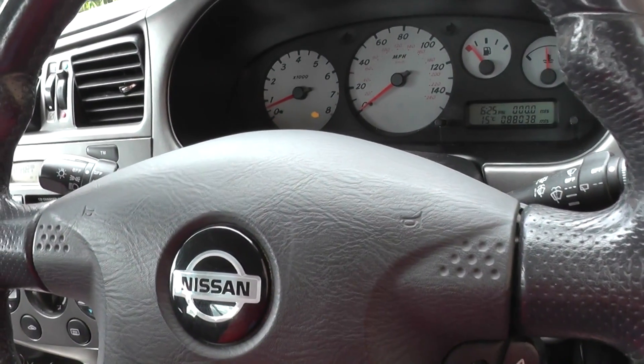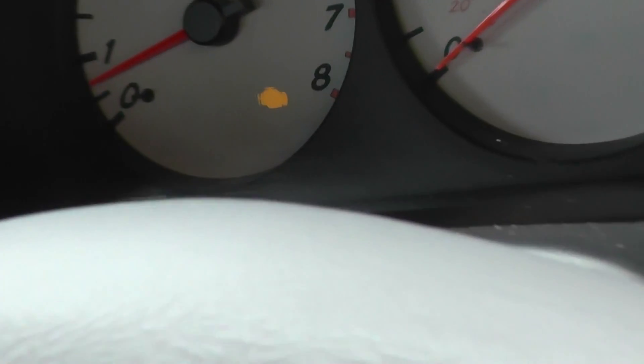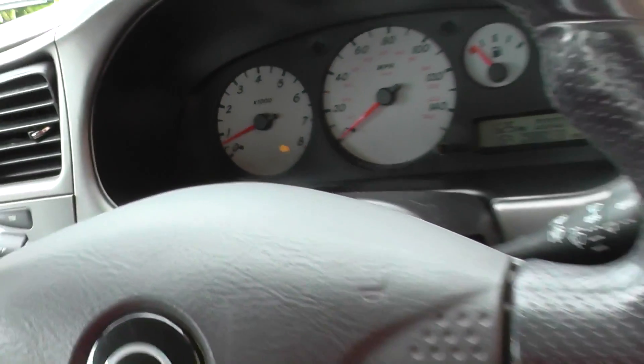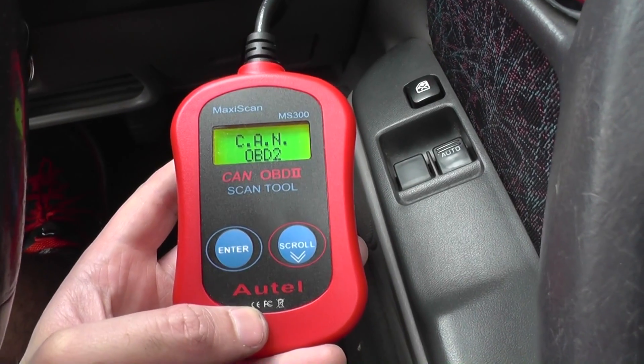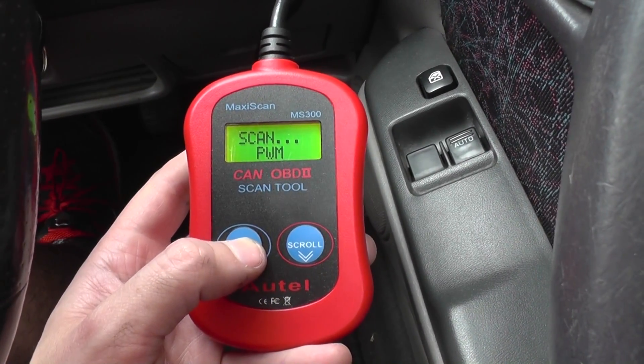We're in our 2002 Nissan Premier P11 here. We have the engine warning light on the dashboard as you can see, and we also have in hand the Autel MaxiScan MS300. Let's see if we can diagnose the fault.